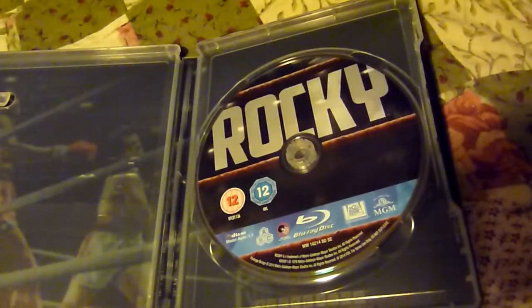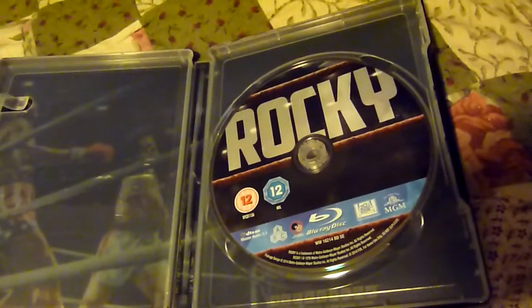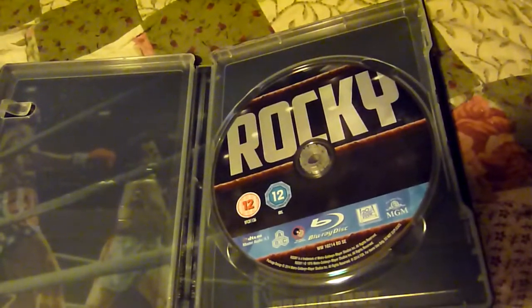Not compared to the DVD — I'm assuming that all the extra features of the DVD are now on the Blu-ray, and there may be some new ones as well.